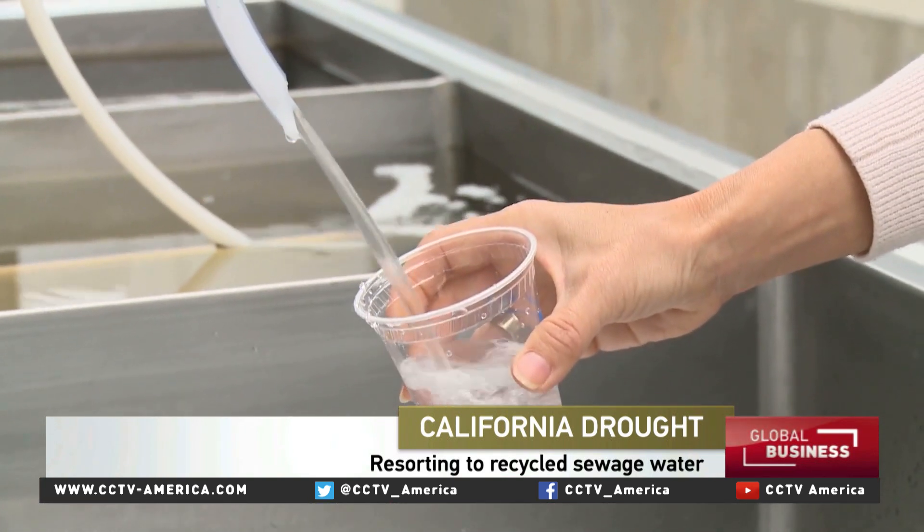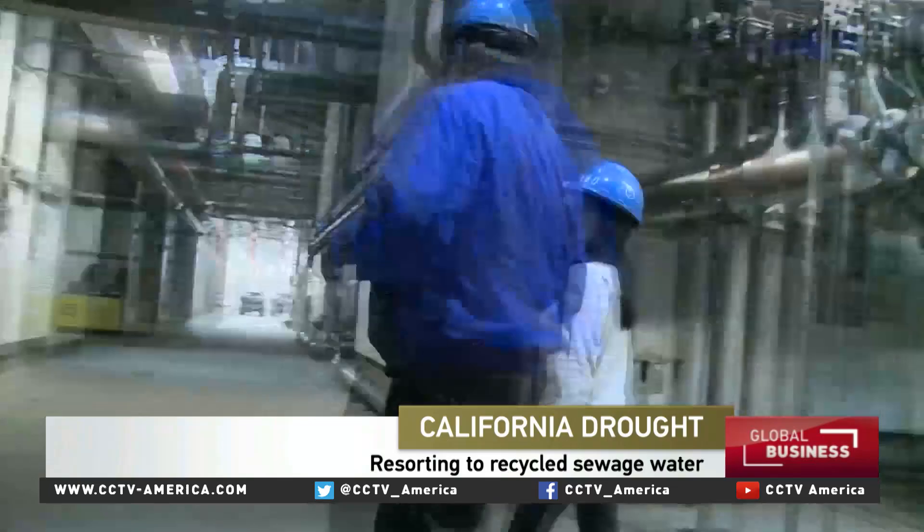Tastes perfect to me. Because this is no ordinary glass of tap water. But to explain why, we need to go back to the beginning.